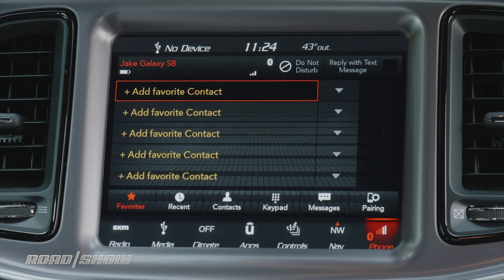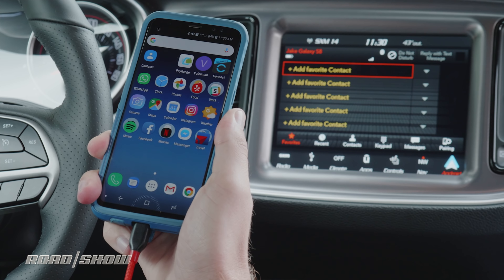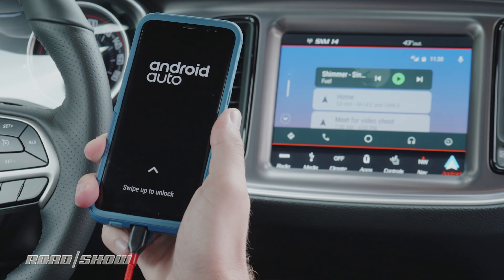There's also a menu for pairing your phone over Bluetooth, and if you don't like using the built-in interface, you can always connect via Apple CarPlay and Android Auto.